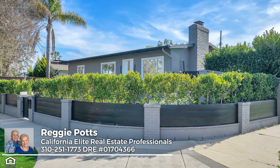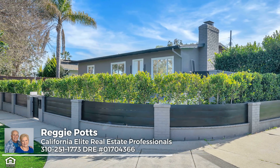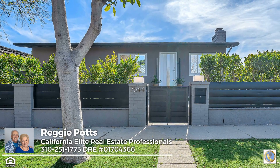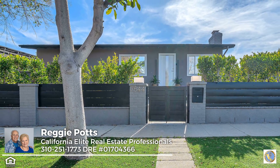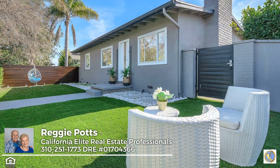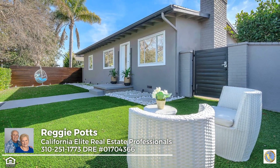Welcome to the ultimate luxury oasis in Westchester, Playa del Rey. This private, beautifully renovated home rests on a premium corner site and features smart home technology throughout. Beyond the smart gate, you're invited into a meticulously maintained front yard wrapped in greenery.